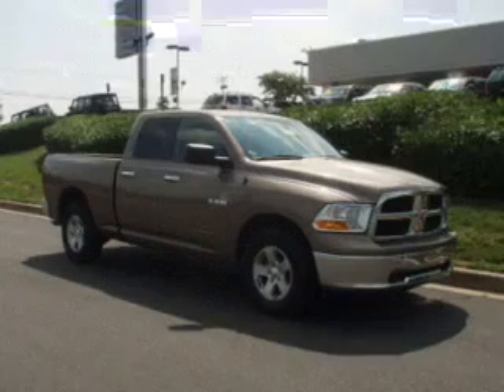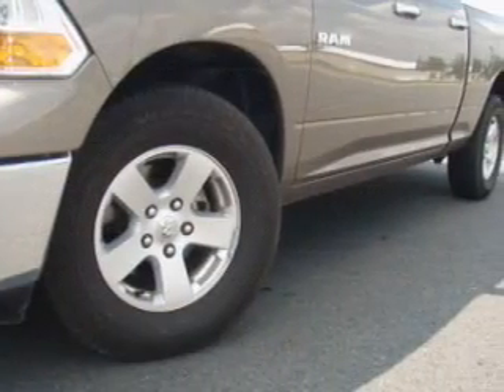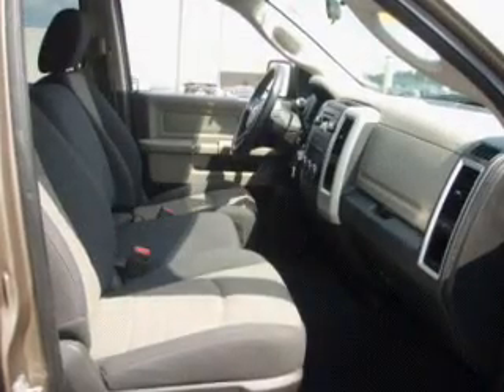Air conditioning, power door locks, power windows, power steering, cruise control, an AM-FM stereo with a CD player, an adjustable tilt steering wheel. Call today to schedule a test drive.